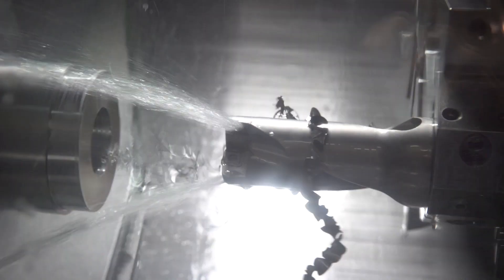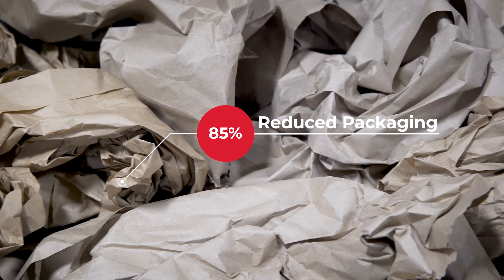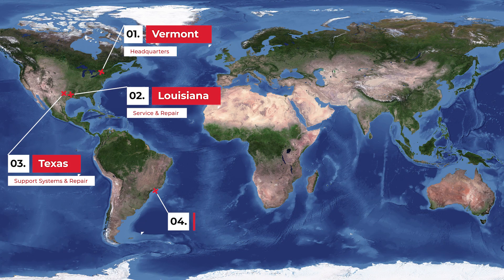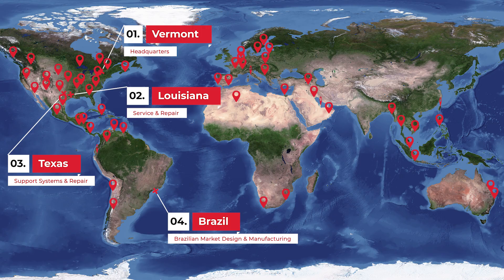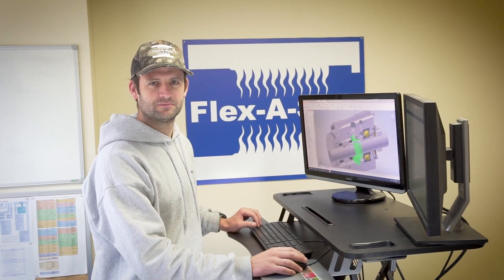At Flexaseal, we're focused on sustainability for the long haul. We're a family and that includes taking care of each other, our customers, the community, and importantly the environment. Our capacity is expanding with facilities and service locations across the country and worldwide. The Flexaseal team is ready, willing, and able to meet your sealing solution needs.